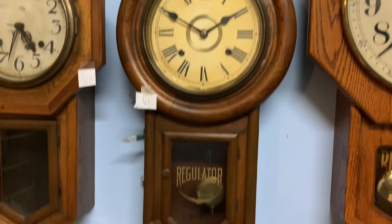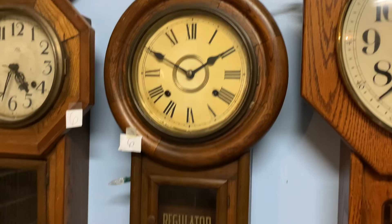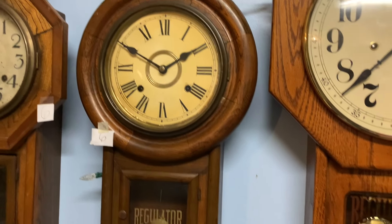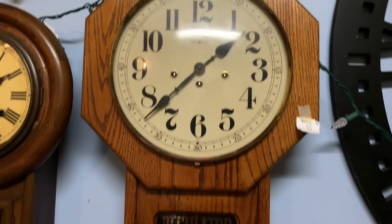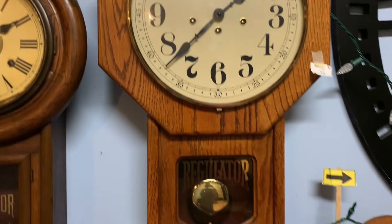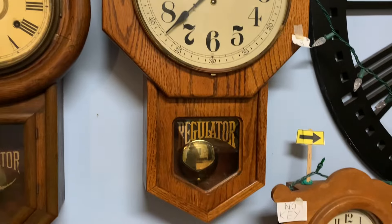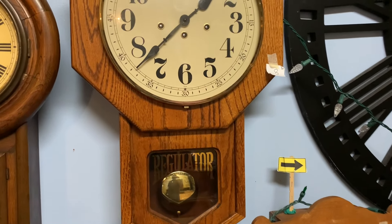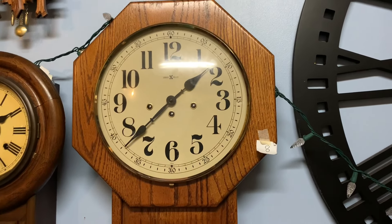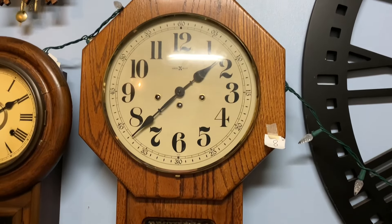Here we have another Japanese regulator. I got this from an antique store for like $150 — it runs good overall. And here is the famous Howard Miller regulator, which just stopped for some reason. Maybe I need to wind it. This came off eBay for like $120, and yeah, it's in need of some major repairs. I'm not too sure how I'm going to get it fixed at this point.